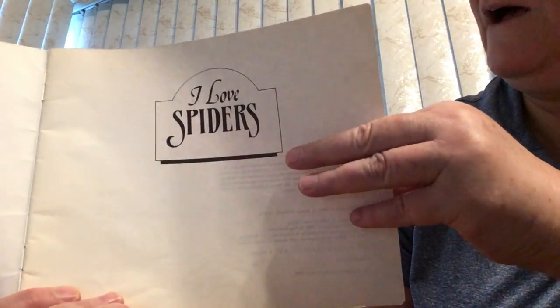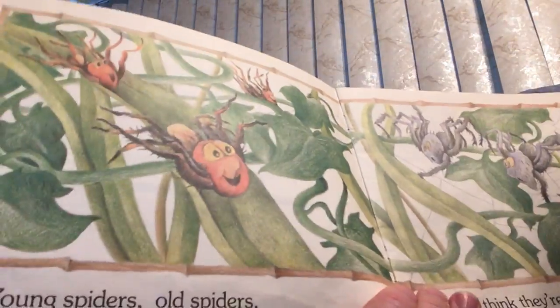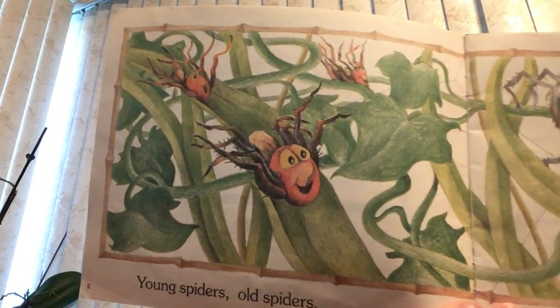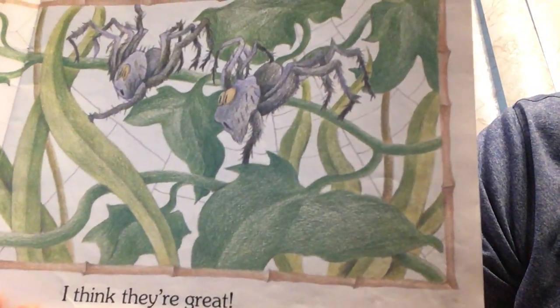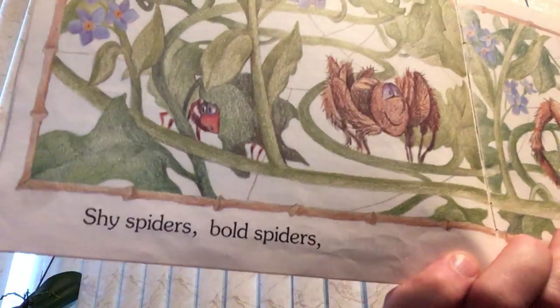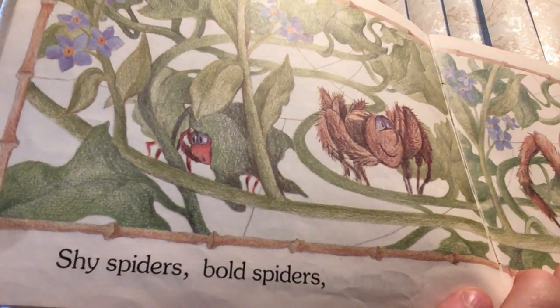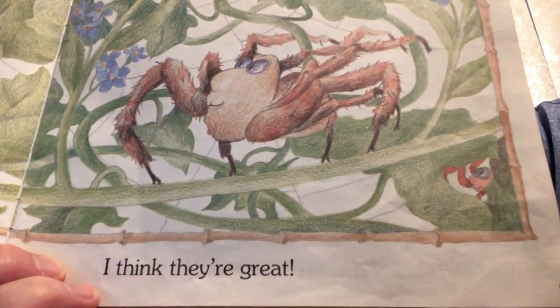I love spiders. This is just a short story. Young spiders, old spiders. I think they are great. Shy spiders, bold spiders. I think they are great.